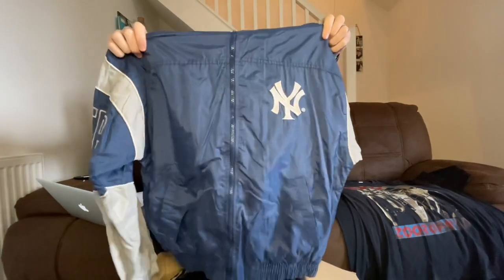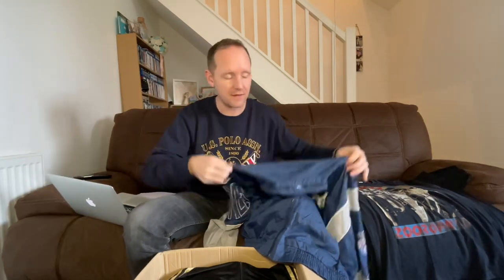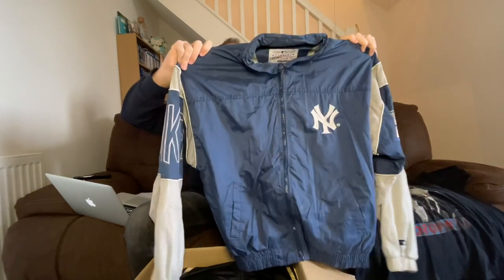I've got a New York Yankees jacket which looks quite nice. I think I paid about 20 quid for this - I was expecting it to be a thicker one. It says American League, it's got some age to it and some wear as well. I don't know if it's worth 20 pounds - maybe I could get 40 for it, I'm not sure.